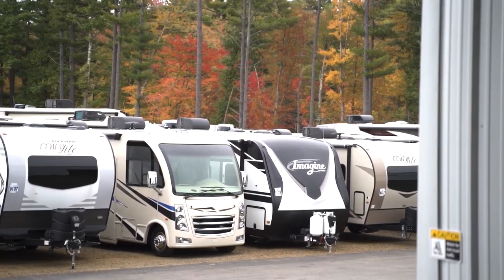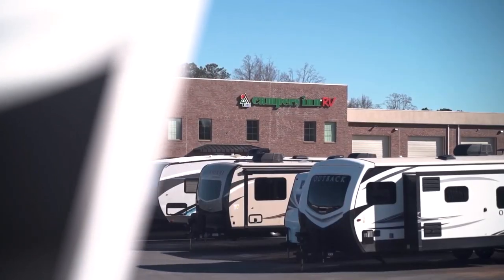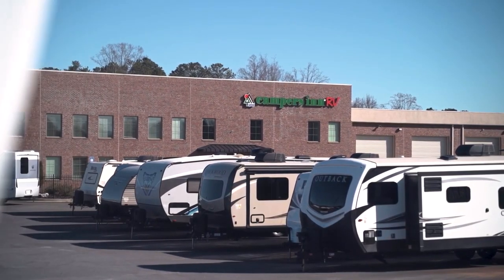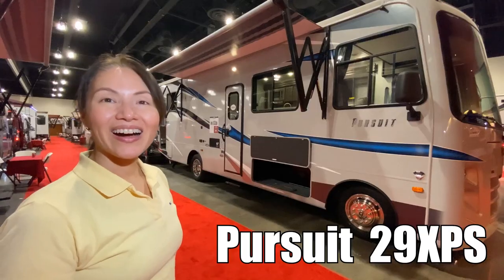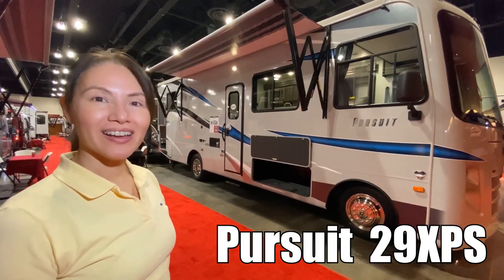Here's another great RV from America's number one family-operated RV dealer, Campers Inn RV, the RVers trusted resource. Hi, I'm Claudine, and this is the Pursuit 29 XPS by Coachman. Let's take a look.